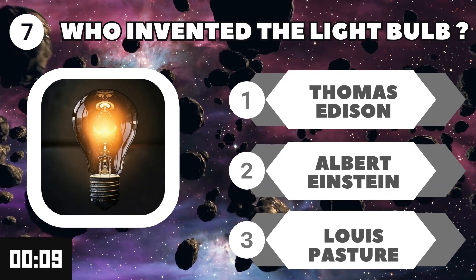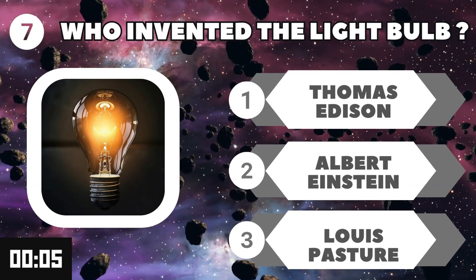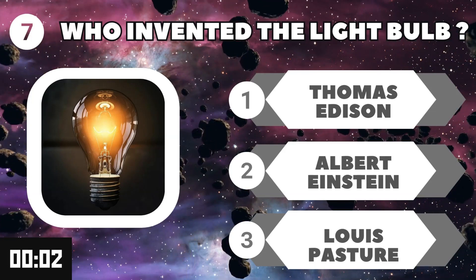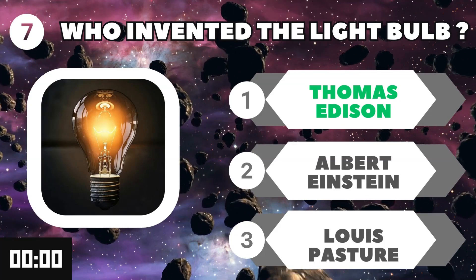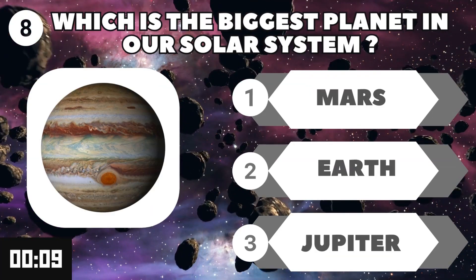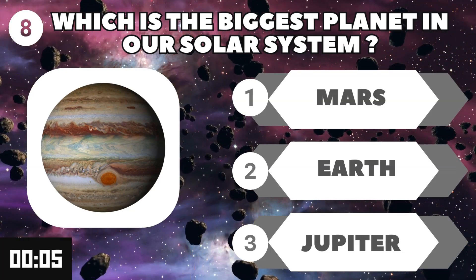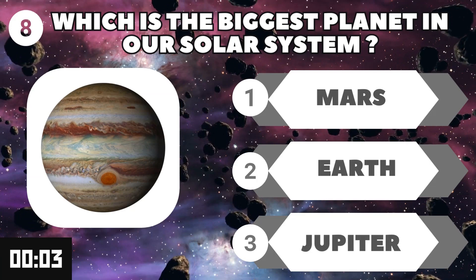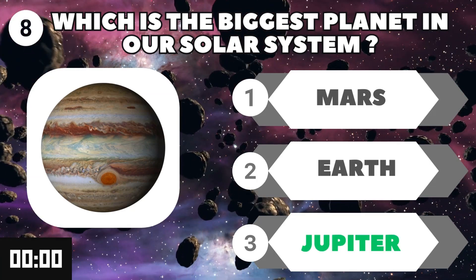Who invented the light bulb? The answer is Thomas Edison. What is the biggest planet? The answer is Jupiter.